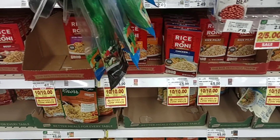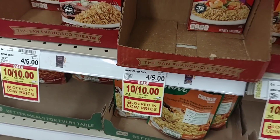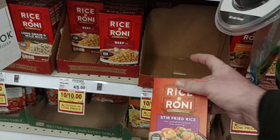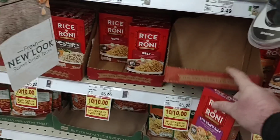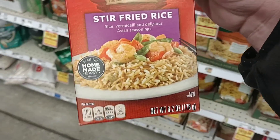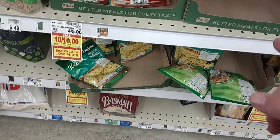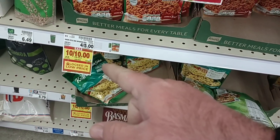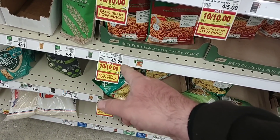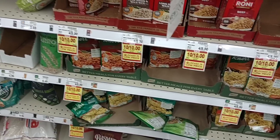They do still have their Rice-a-Roni on sale — 10 for $10. Let's check the date: good till the 8th of March, so they probably have this for a couple more weeks. They do have the Knorr pasta sides and rice sides on sale 10 for $10 as well. You don't have to buy 10, although I may recommend it because the price is going to be going up to $1.25 — four for $5. We saw they were $1.35 a pack at Meijer.